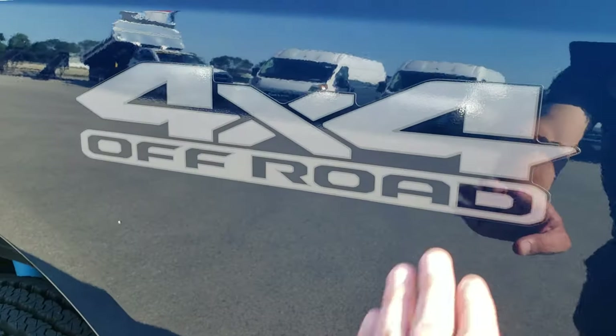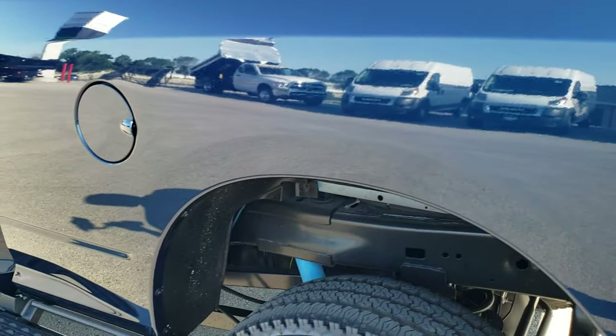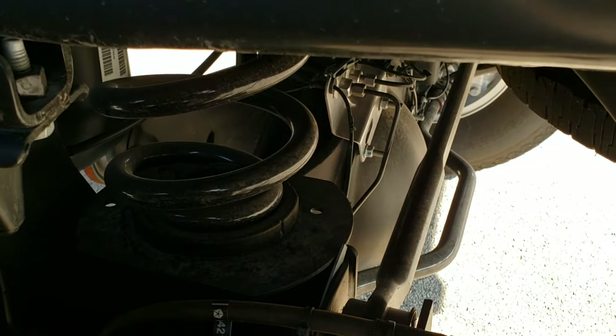You get the 4x4 off-road decals — these are just stickers, so if you didn't want those on there they could come off pretty easily — but they do put those on as part of the off-road package. You also get another good look at that leaf spring right there for the rear suspension.